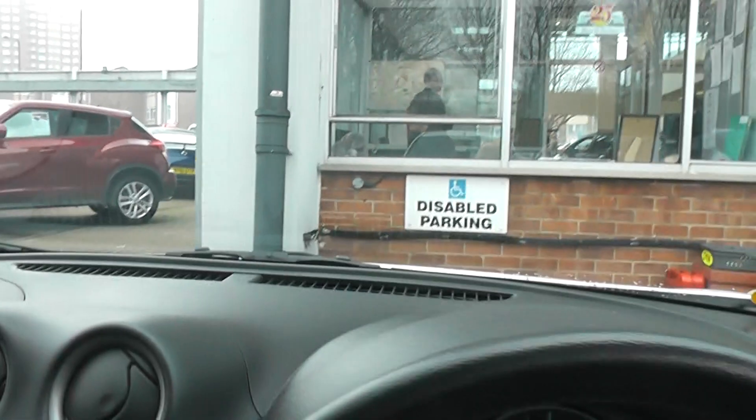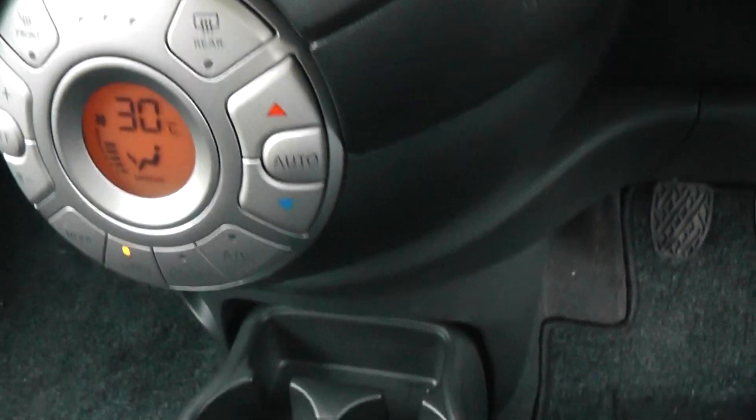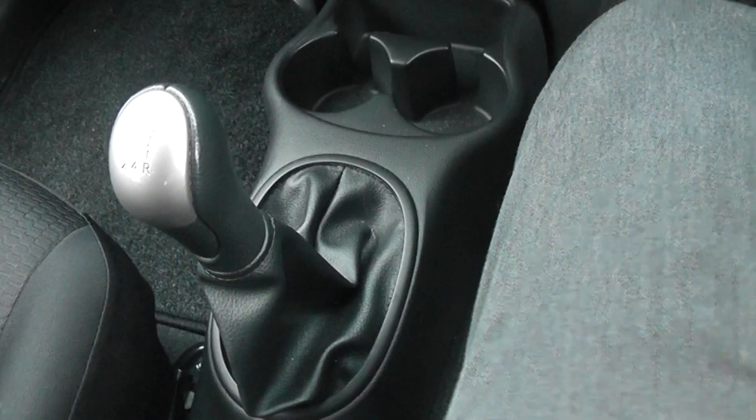Having a look in the front, you can see this model has a sat-nav, which is an extra addition to the Acenta model, along with climate control and the manual.